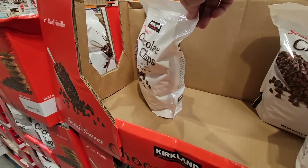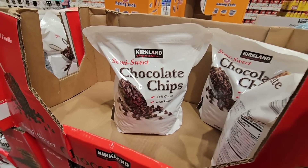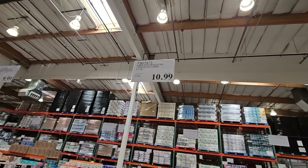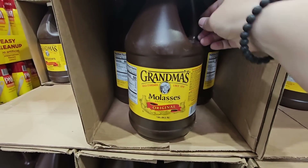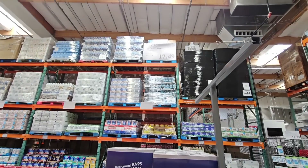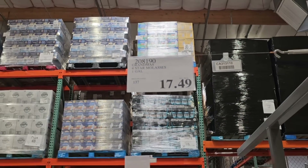Here are the Kirkland chocolate chips. This is a little different recipe than the other ones. I haven't seen these at my wholesale stores in quite some time — $10.99. And the Grandma's Molasses — that is a huge bottle. It's a gallon. I can make a lot of great recipes: gingerbread cookies and cakes. $17.49 for that one.